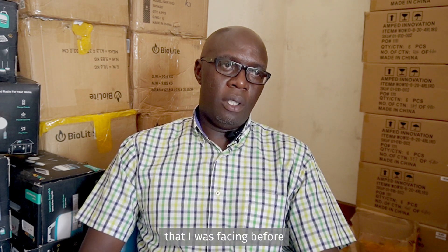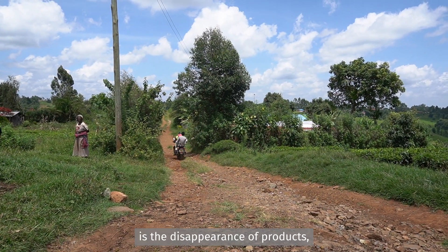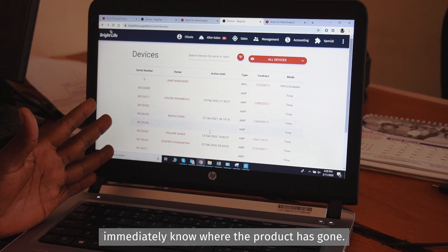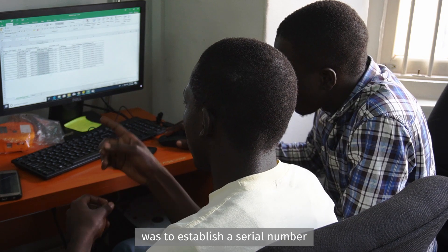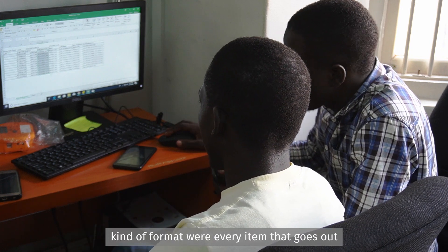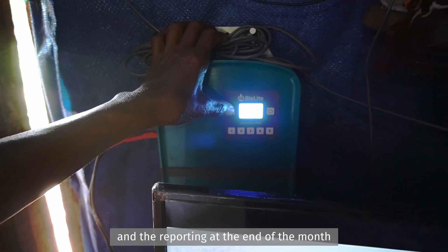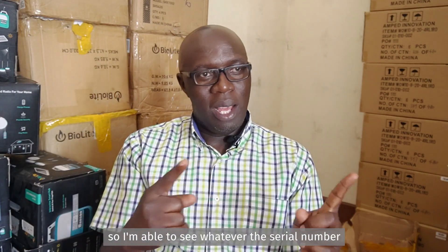The type of risk I was facing before was the disappearance of products and not being able to immediately know where a product had gone. The critical recommendation at that moment was to establish a serial number format where every item going out is tracked by serial number, and the end-of-month stock holding report at the branch is also made by serial number — so I'm able to verify that what you're telling me you have is actually what I gave you.